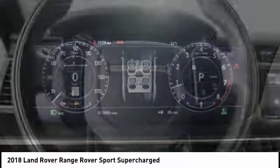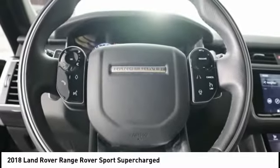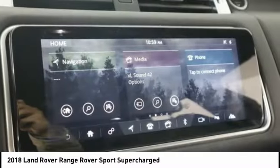Remote engine start, traction control, stability control, front suspension type: double wishbones.